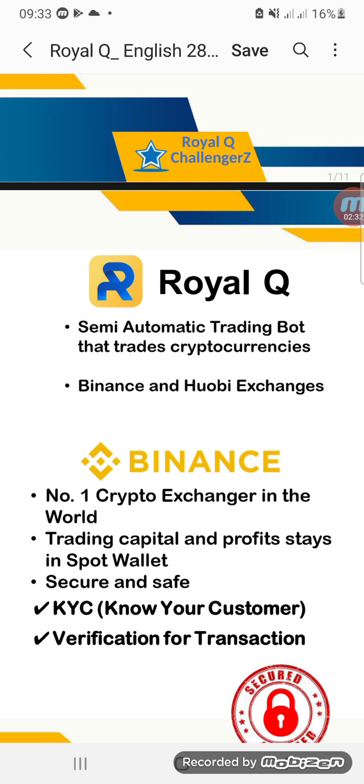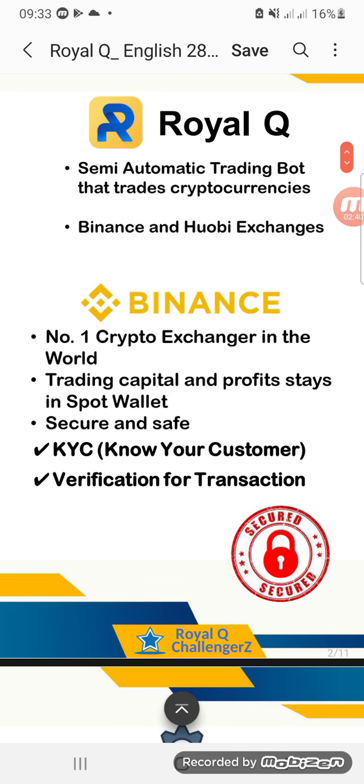So if you download the app now on Play Store, I will share the link to download the app here. Binance is the number one crypto exchange in the world. Trading capital and profit stays in your spot wallet. You are not sending any money to anyone — your money will remain in your wallet.